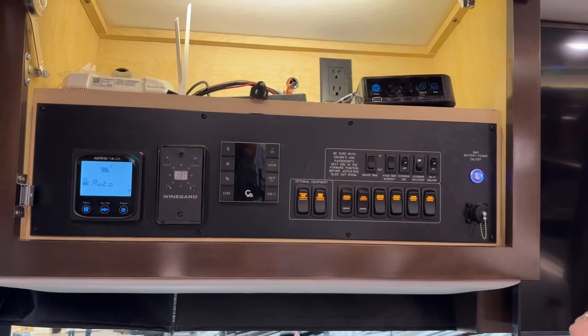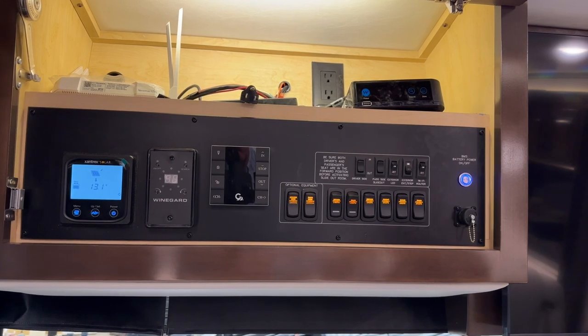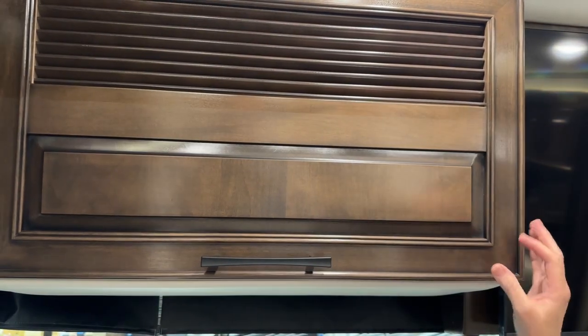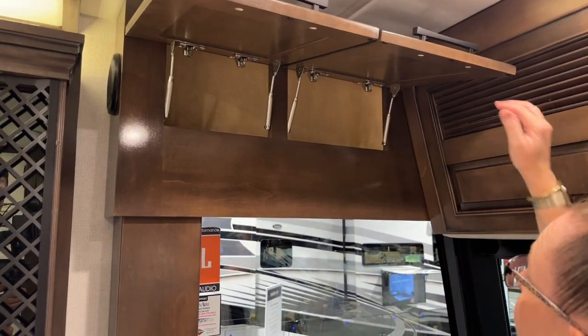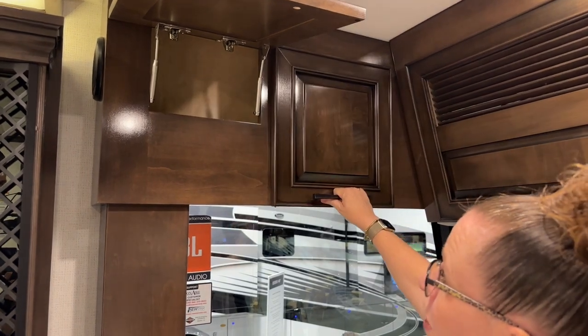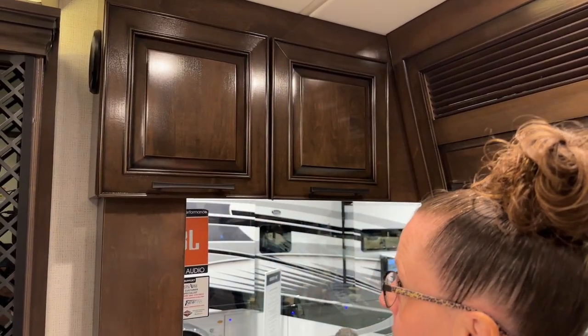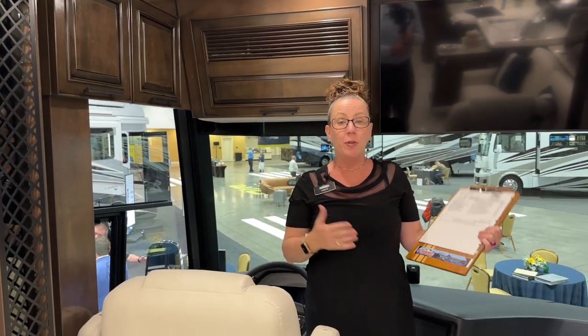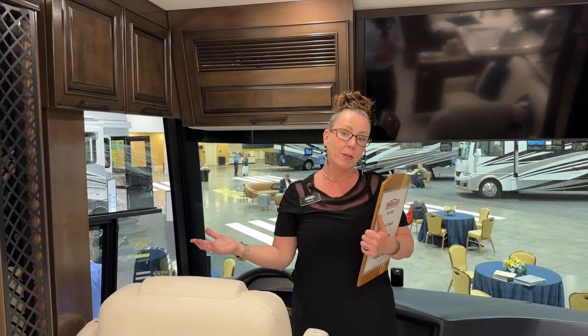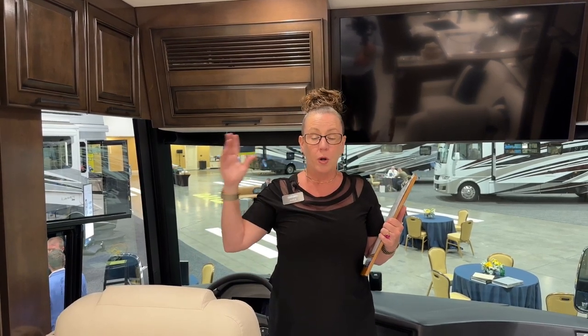This coach is equipped with the Wine Guard both satellite system and Wi-Fi system. At Transwest we have had a lot of fun with Cradle Point, Starlink, and all sorts of ways to enhance your Wi-Fi. We are going to order most of our coaches for 2024 without satellite systems because we can install them at the factory or dealership for close to the same price. That way if you come in and have a Dish receiver you like to use at home, you could just use your Dish — whereas with Direct TV you'd have to go through that whole adaptive process costing another two thousand dollars.